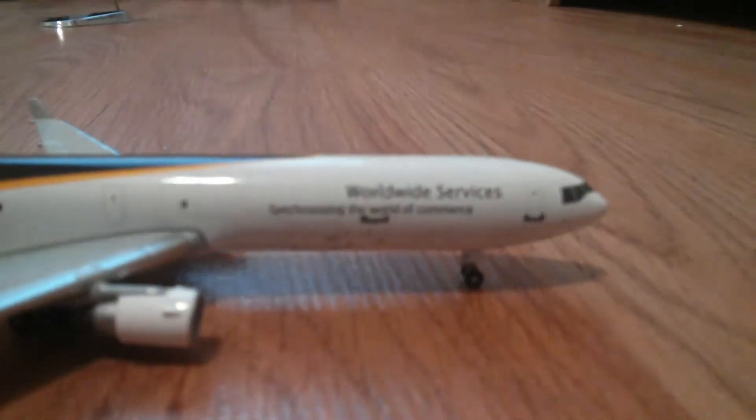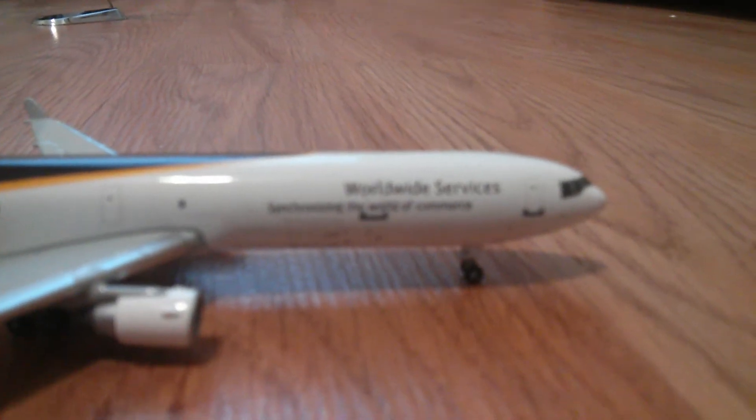Here you go — it does come with a stand. Here's the plane. UPS MD-11. Here it is — registration.